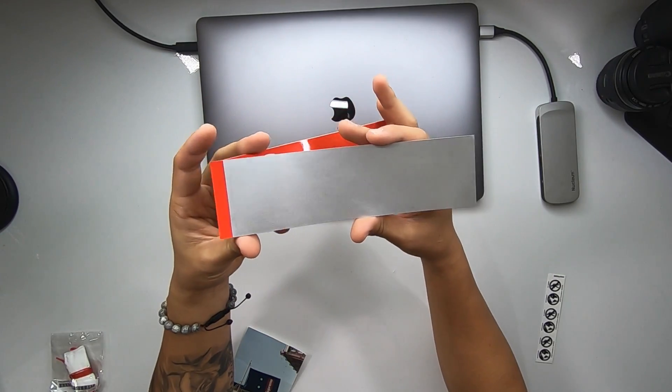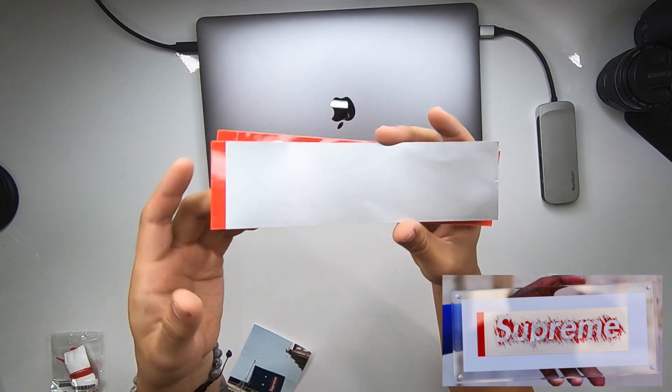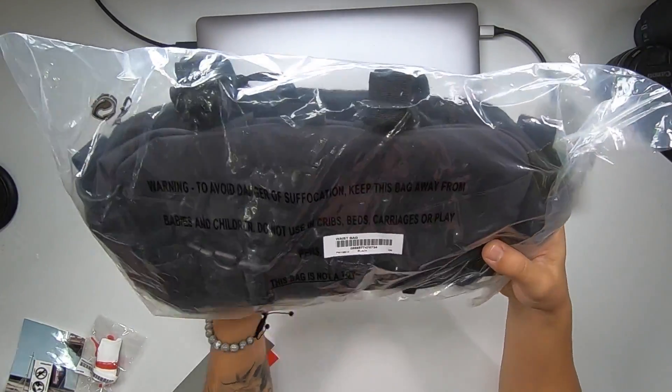Interesting Supreme stickers — that regular box logo, and I guess they also give you this other one. Looks like a 3M scratch-off that reveals the Supreme box logo. The item we did pick up this week is right here — the Supreme waist bag for fall/winter 19. However, what I am upset about is that I had a second item, which was the Mary J. Blige tee, and it's not in here. I'm not sure if they're sending that separately or what's going on. I'm pretty sure I carted both and checked out both, so I'm not sure where my shirt is.